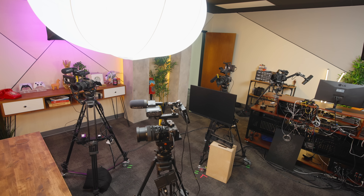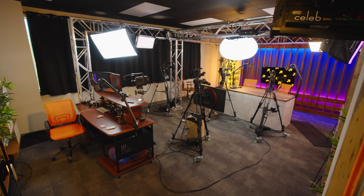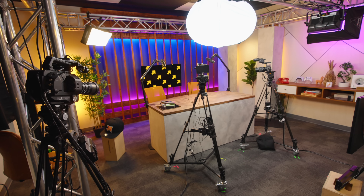Welcome to this studio. This is the first proper, fully built setup that stays permanent. The whole setup is meant to swing around so we can shoot either this way or up against this wall, and it only takes about two to three minutes to actually set it up.